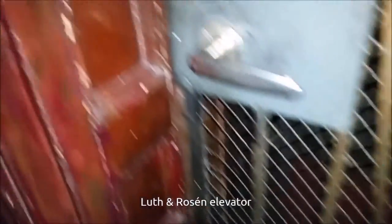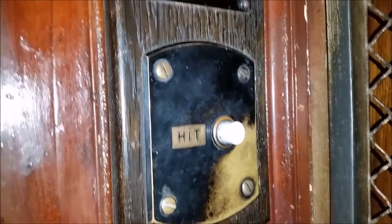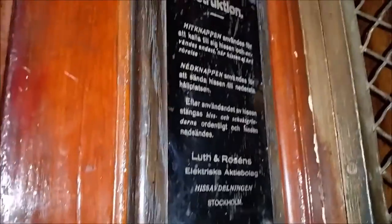YouTube user Elevator Jack sent me in a complete and original Lufth and Rosean Traction Elevator. This elevator serves 5 floors and is located in West Monogat in Stockholm City. It has a very well-preserved cab with original fixtures, gates, cab and logic.